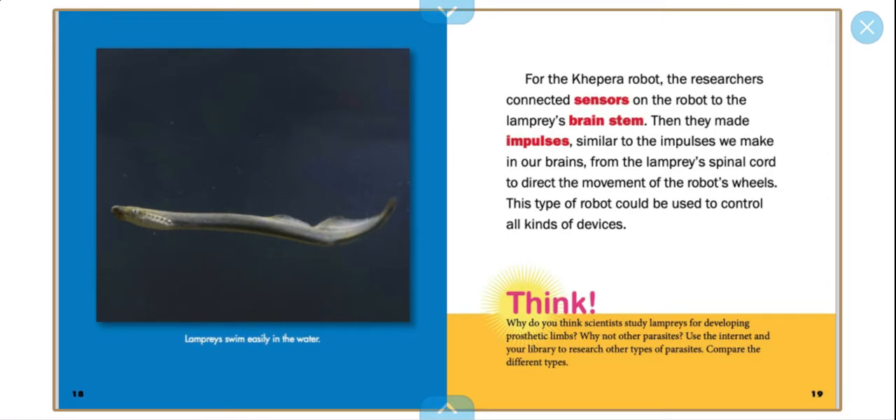For the Kefira robot, the researchers connected sensors on the robot to the lamprey's brain system. Then they made impulses similar to the impulses we make in our brains, from the lamprey's spinal cord to direct the movement of the robot wheels. This type of robot could be used to control all kinds of devices.